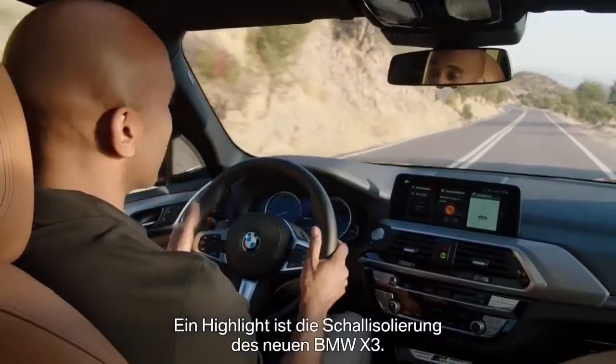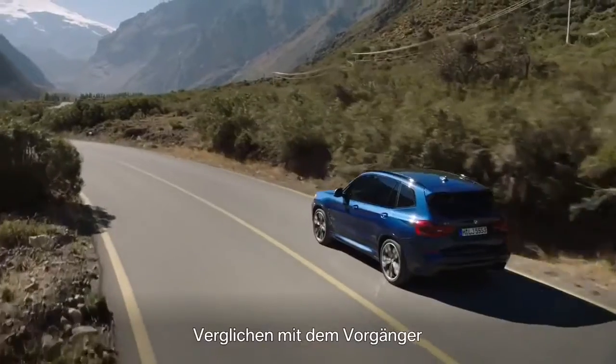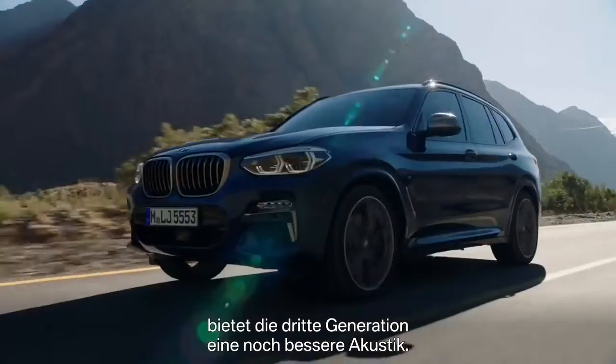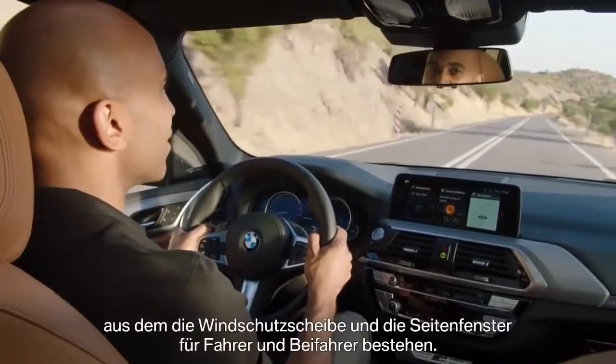A highlight is the interior sound of the all-new BMW X3. Compared to its predecessor, the third generation offers even better acoustics. One reason is the acoustic glass which the windshield and the side windows are made of.